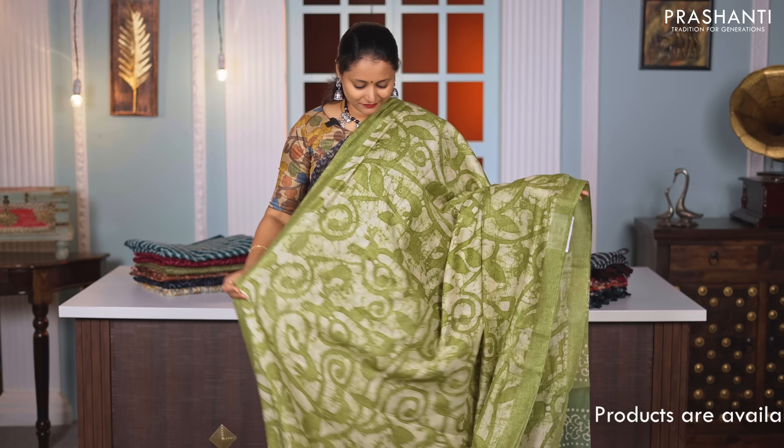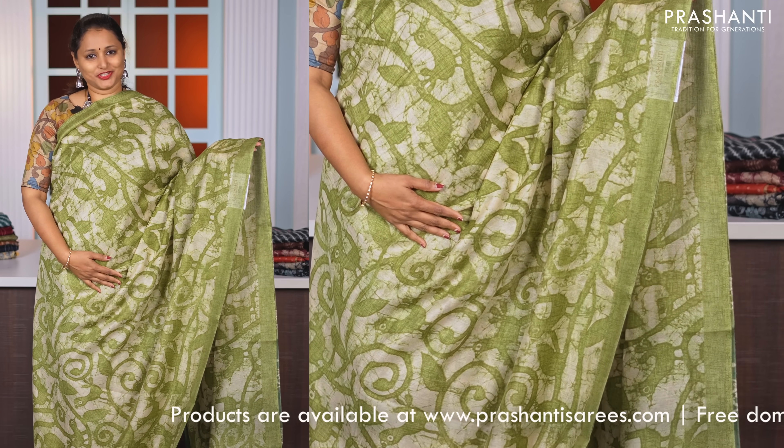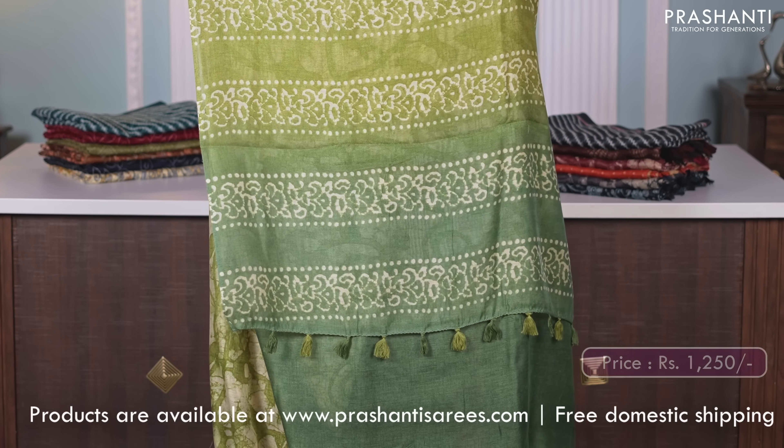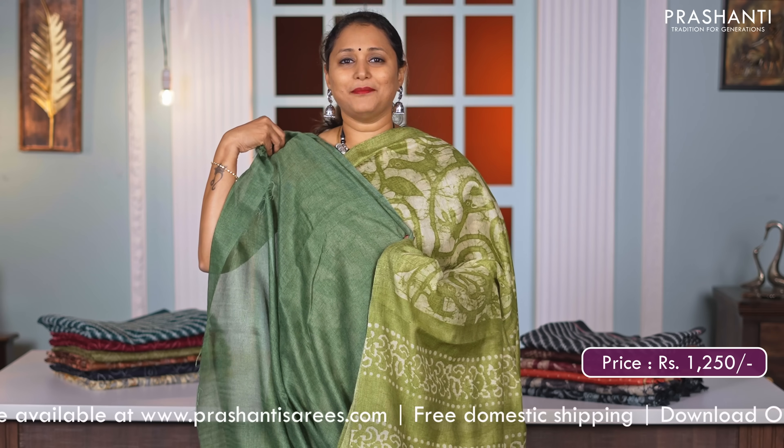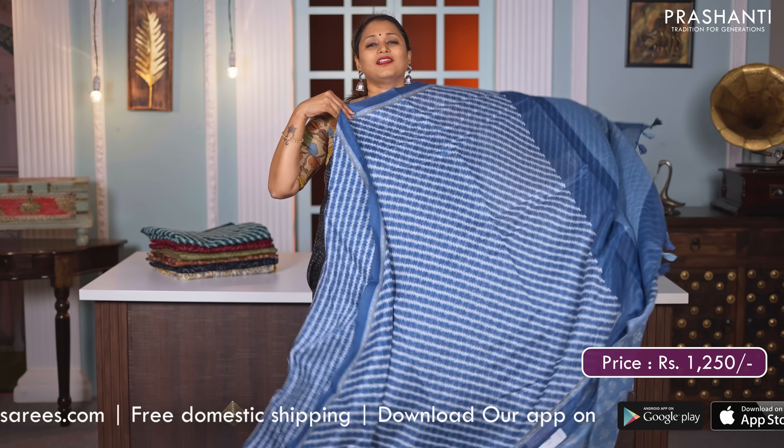Green — another lovely saree with all over dabu style prints and contrast plain borders in a darker shade of green on either sides. A double colour printed pallu and a matching blouse in dark green, priced at Rs. 1250.